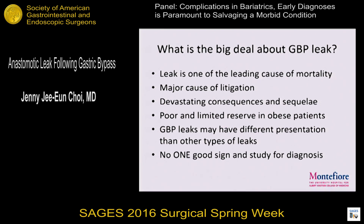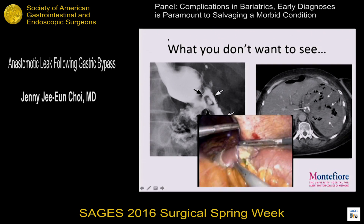Unfortunately, there's no one good sign or study to make this diagnosis. These are the pictures you definitely don't want to see when you walk into your office on Monday — a terrible leak on an upper GI or an old abscess cavity on a CAT scan seven days after surgery. And when you finally take these patients back to the operating room, they have pus and bile stain with fibrinous exudate everywhere.